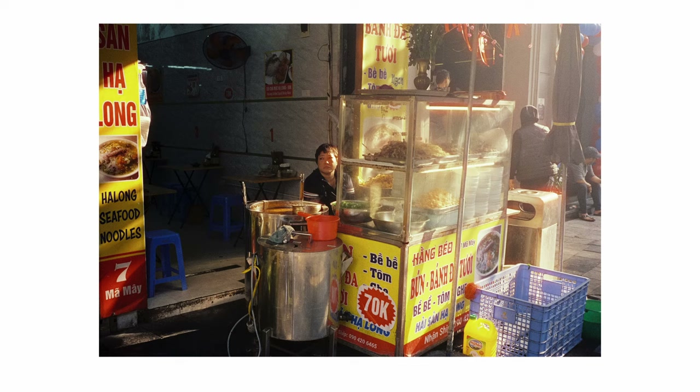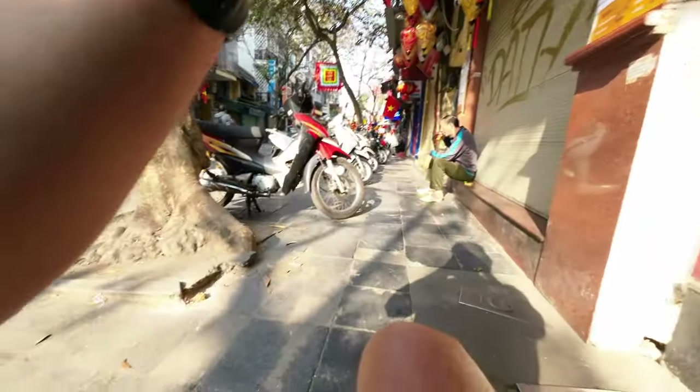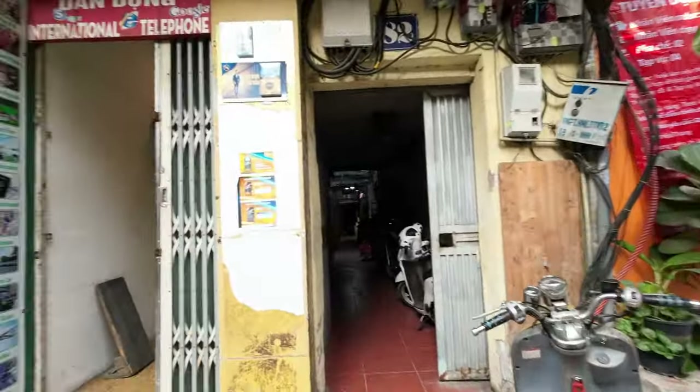As with any remjet-free variation of Kodak Vision film, you will get some red halation on the bright highlight parts of the scene, which can sometimes spill over onto more of the scene than you'd like — but it actually works for some shots.